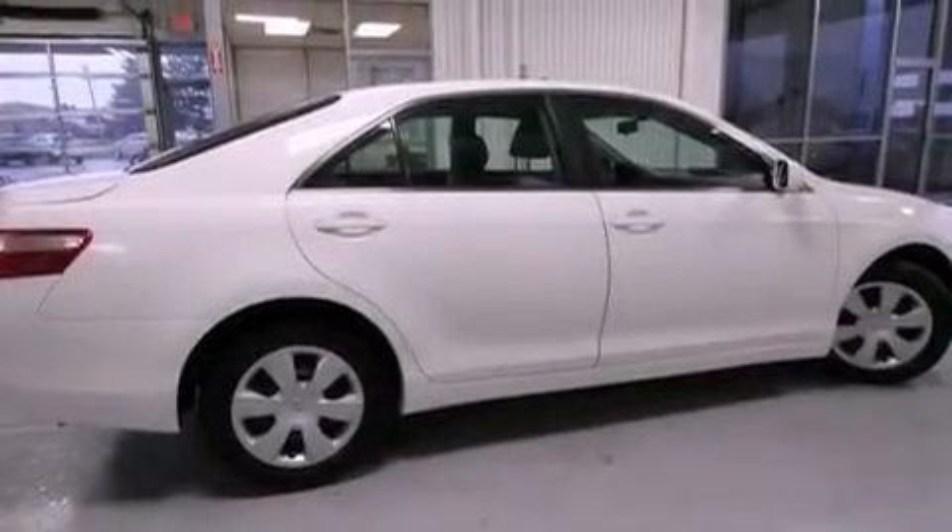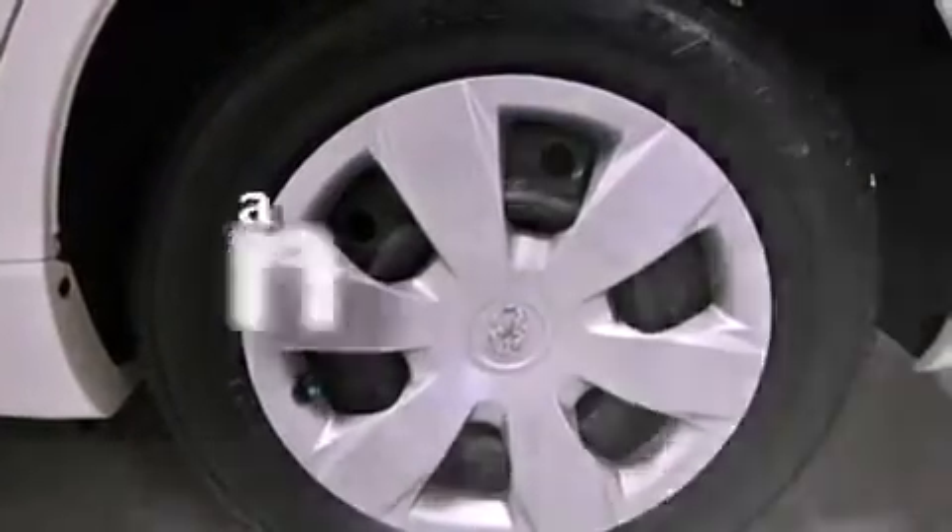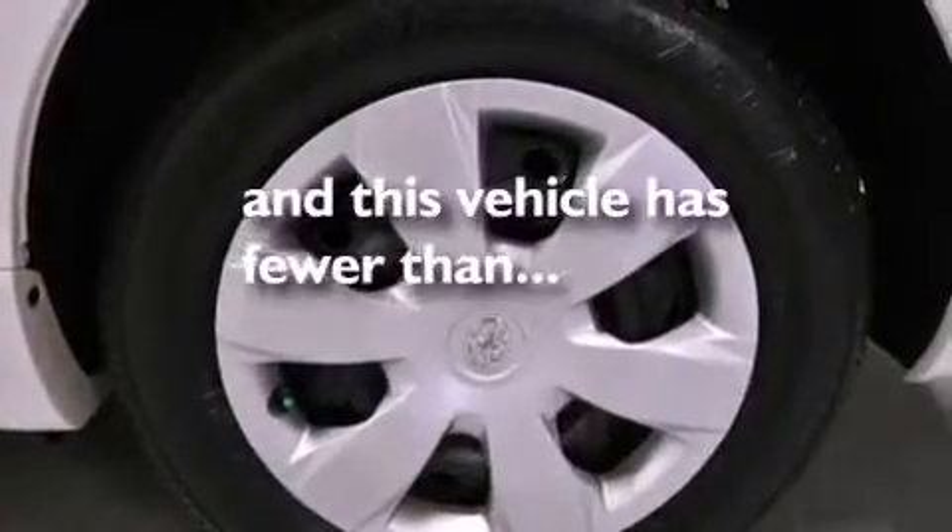Additional features include a passenger-side vanity mirror, an anti-lock braking system, air conditioning, and this vehicle has less than 58,000 miles.